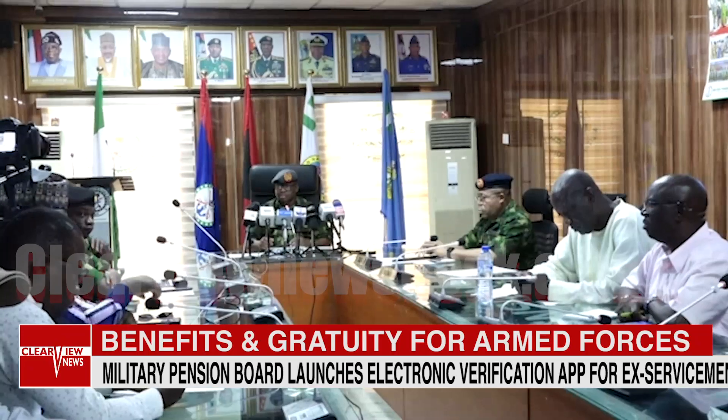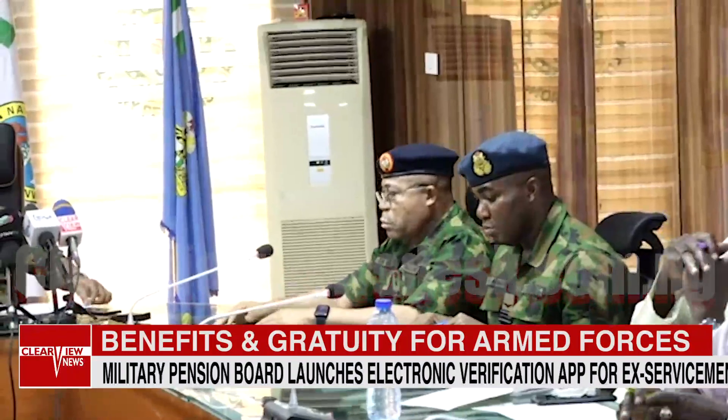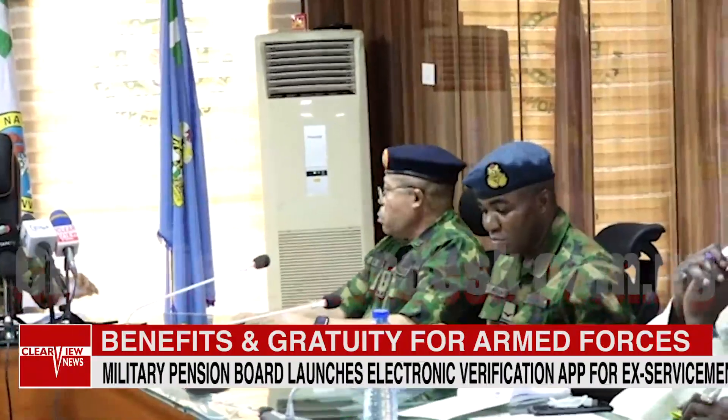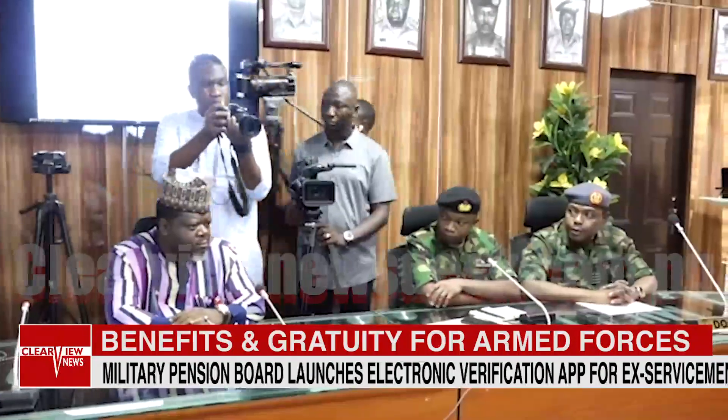Good news for military retirees and your family members, as the Nigeria Military Pensions Board this Wednesday launched the Electronic Verification Management System app for ex-servicemen in the country, aimed at ensuring seamless administration and payment of benefits to ex-servicemen.